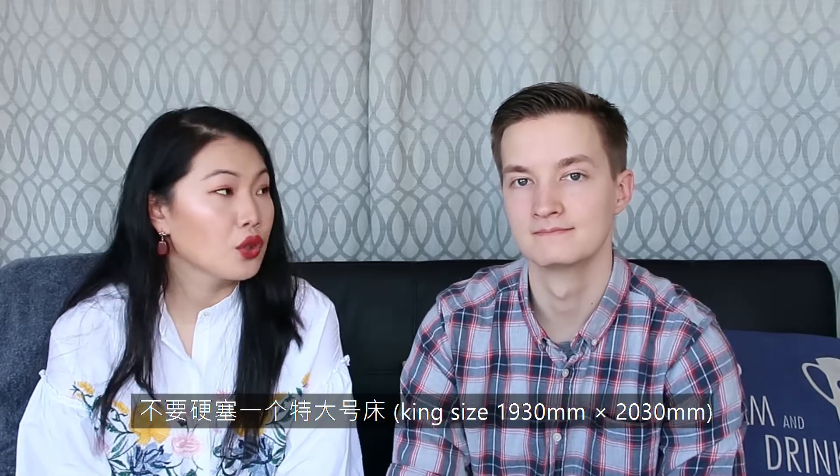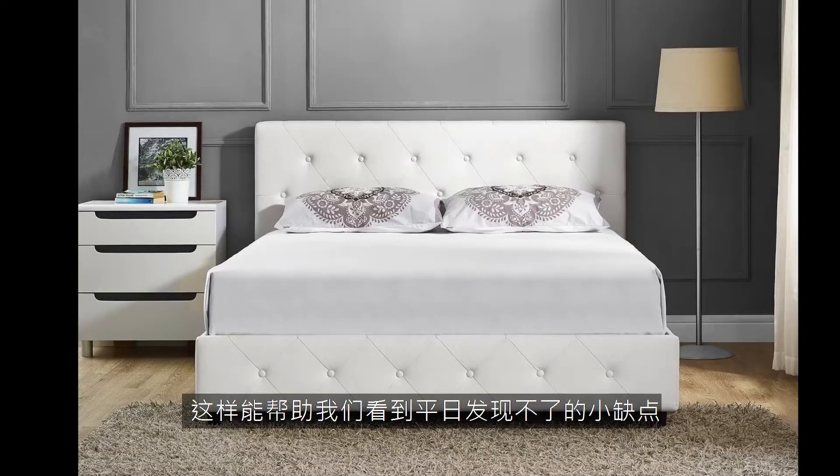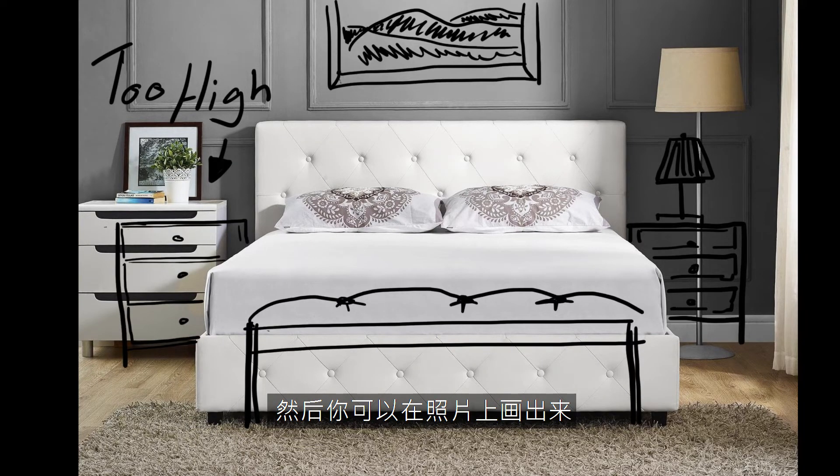One point we must stress is not to fit a king-sized bed where there isn't space for one. More often than not, with king-sized beds in Toronto condos, you won't have space for anything else, even nightstands. A great tip to improve on the space is to step back and take a photo. This usually helps us see the flaws we tend to ignore in daily life, and then you can annotate the photo to see how you can better arrange the space.